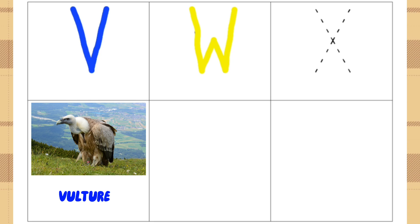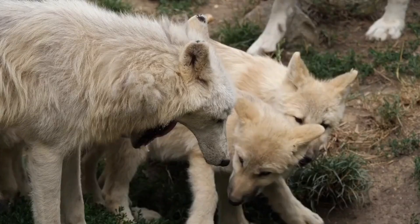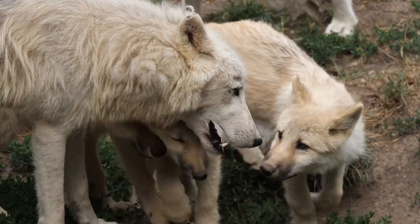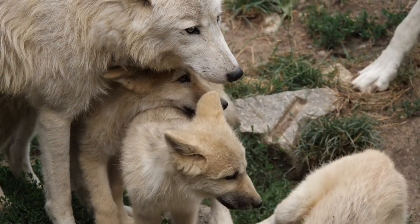V for Wolves. What is special about wolves? Wolves are complex, highly intelligent animals who are caring, playful, and above all devoted to family.